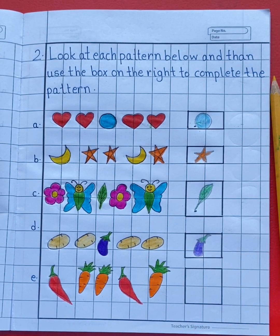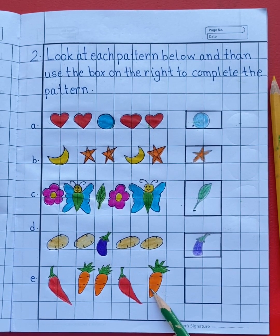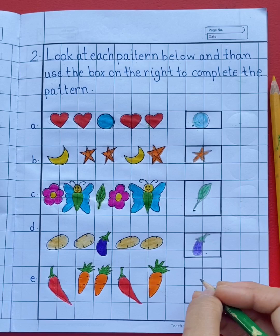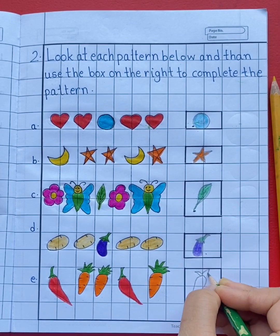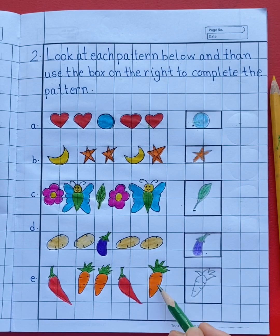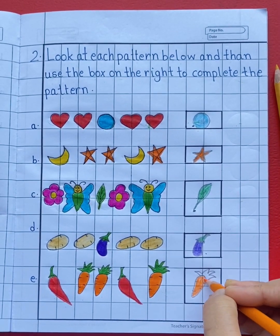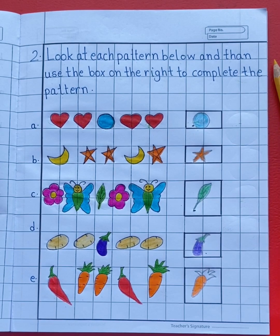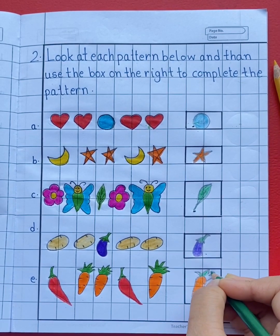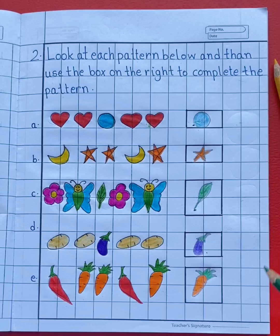See the last pattern. Here we can see chili, carrot, carrot, chili, carrot. What will come next? See the pattern — carrot. So you will draw a carrot. What is the color of the carrot? Orange. So let's color the carrot with orange color. At the top, we are going to use green color.